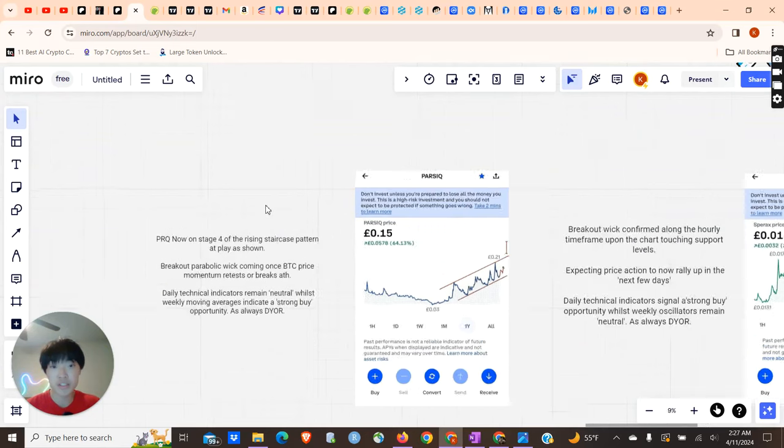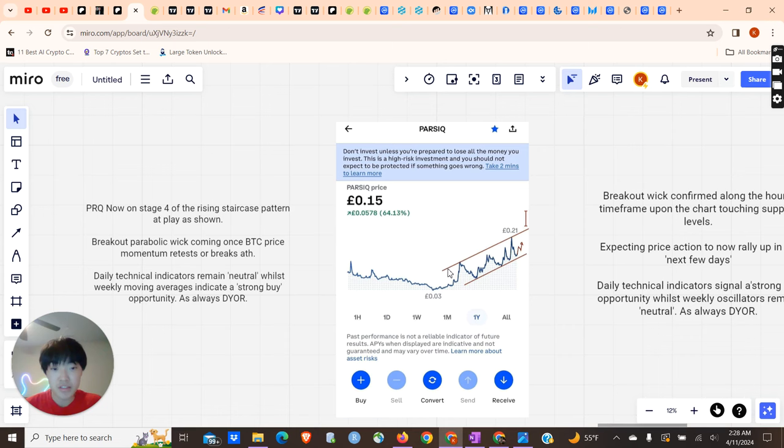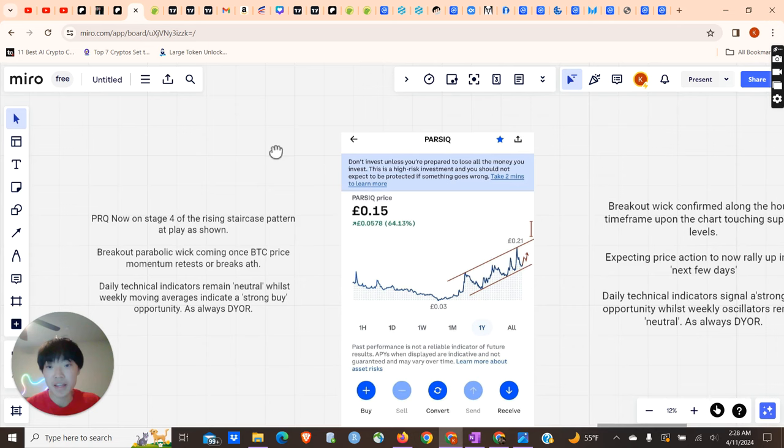The first project is PARSIQ — the ticker symbol is PRQ. Basically, over the past couple of months it's been on this staircase pattern, all the way from about $0.04, staircasing up to $0.21 now. I think this project has a parabolic breakout coming for it.